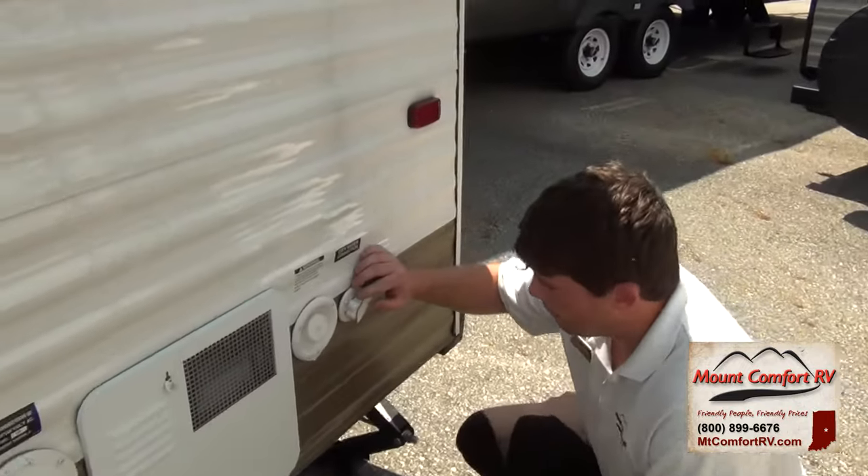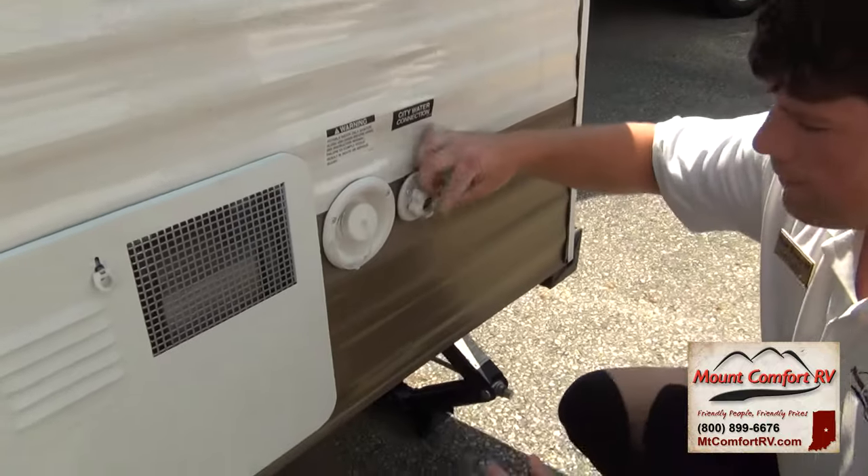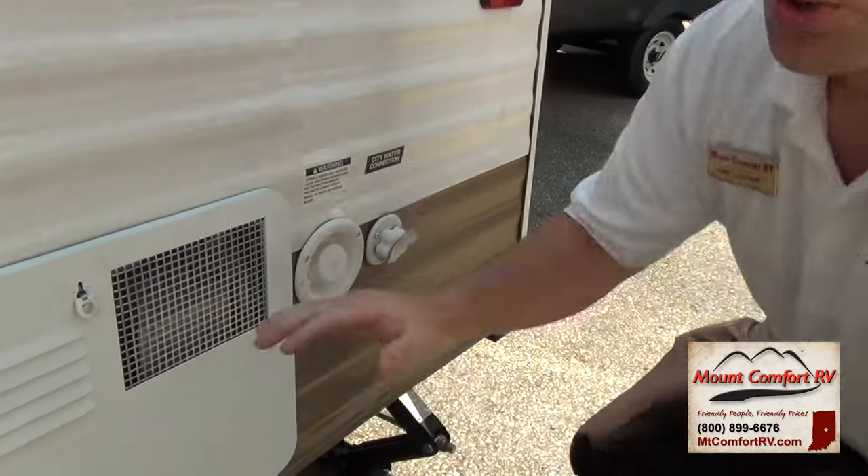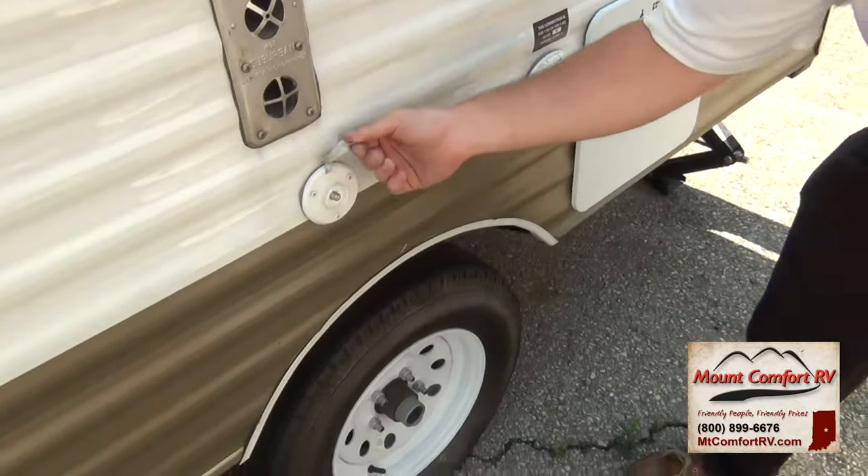Right here is your city water connection — this is where you're going to hook up when you're at a campground and need city water. Right here is your fresh water fill, and right over here is where you would hook up for cable.